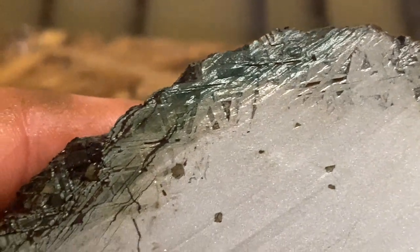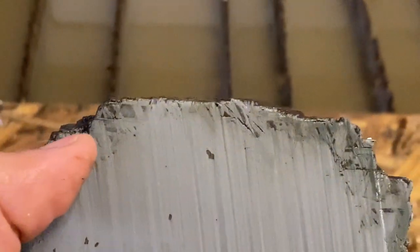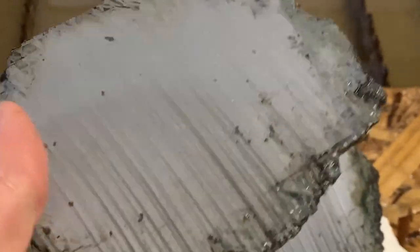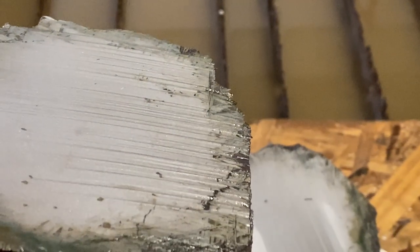Around the edges you can kind of see the weird crystal-like structure of the meteorite. And when you etch it, it brings that pattern out across the whole surface. I think we've got to clean up how flat it is — maybe sand it down a bit.